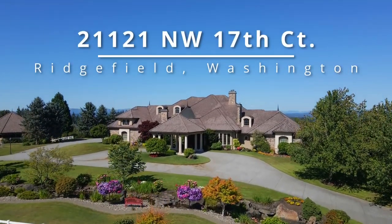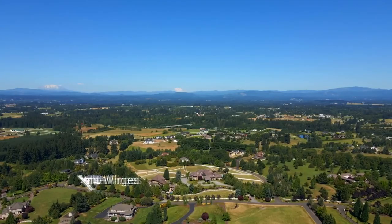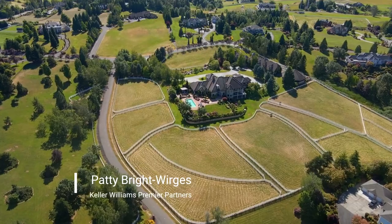This captivating custom home in prestigious Rolling Hills Estates is perfectly situated for four mountain views, including Mount St. Helens, Rainier, Adams, and Mount Hood.